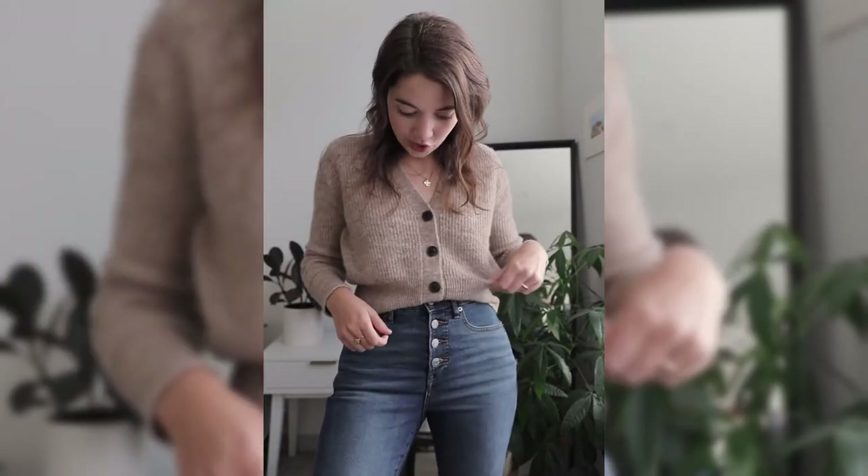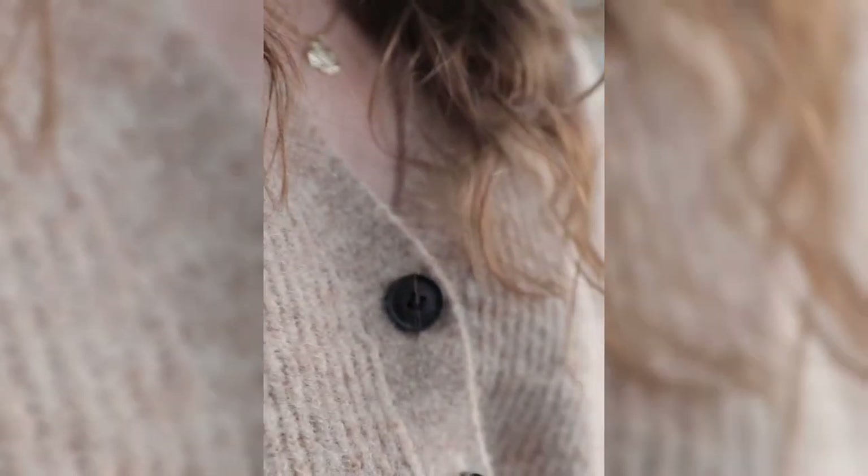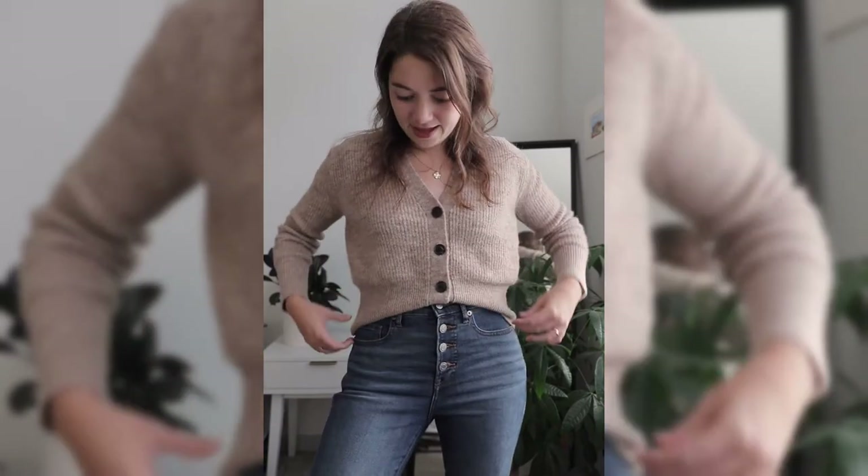This is the Rebello knit cardigan from the brand Just Female, and I got this in the color oatmeal. I really love this cardigan — it ticks all the boxes for things I'm looking for in a wardrobe staple. I love the texture and the fiber of it; it is incredibly warm and cozy, really comfortable, and I love the fit. It has this gorgeous, ever so slightly oversized look which just adds to the cozy factor.